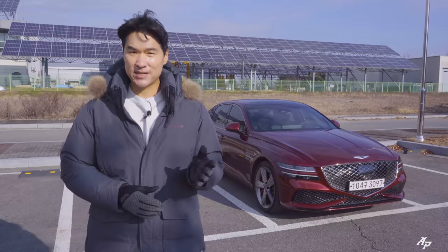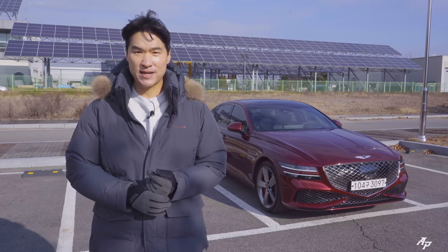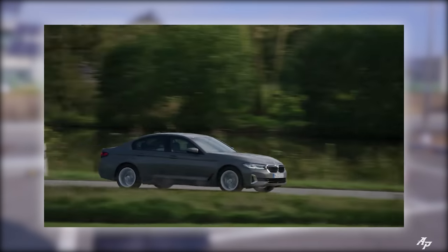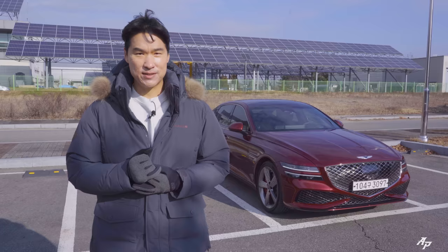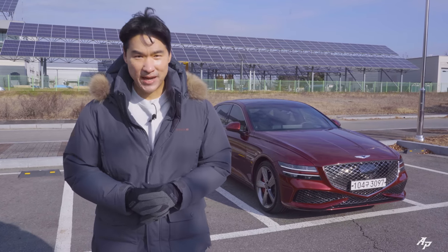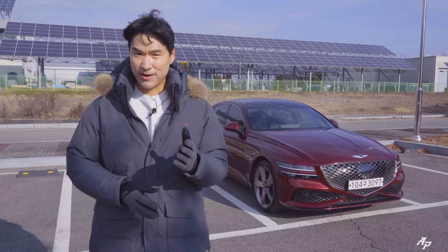Genesis G80 is the executive sedan from the Genesis brand that competes against rivals such as Mercedes E-Class, BMW 5 Series, and even Audi A6. Stay tuned because at the end I'm going to tell you whether the Genesis G80 Sport is a better car compared to the competition.